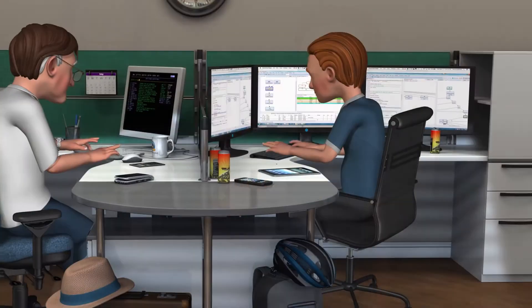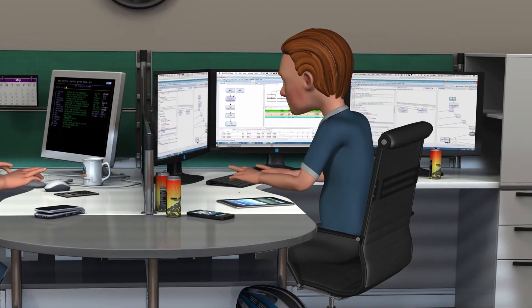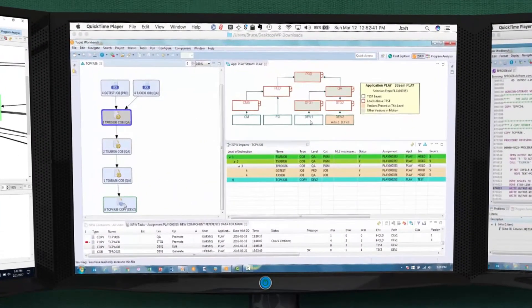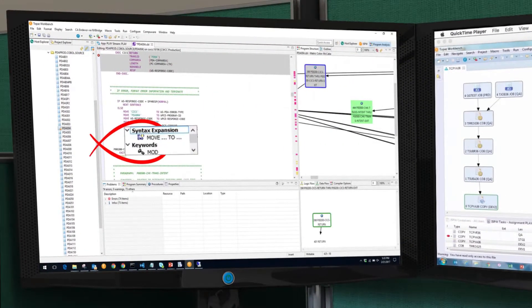Here's how a less experienced developer, Josh, uses CompuWare ISPW, a modern Eclipse-based SCM, to fix that same code. Source code never leaves ISPW. Josh works in one of ISPW's dev environments, so everyone's changes are easily tracked. This editor checks syntax.